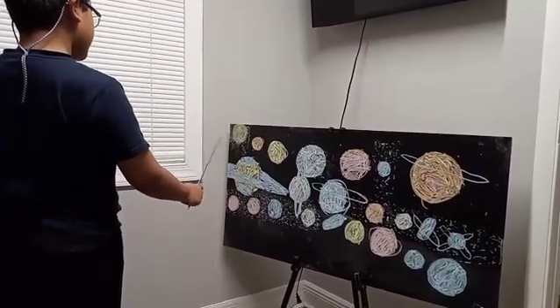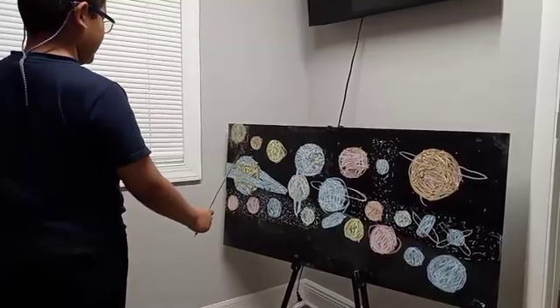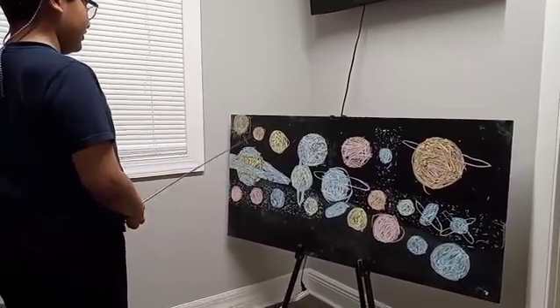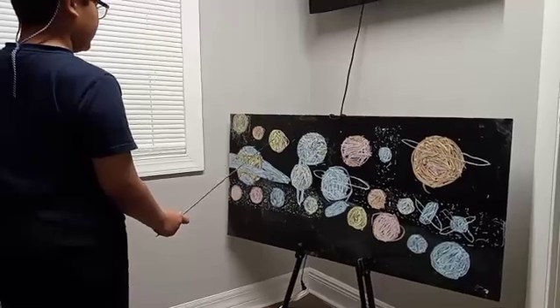This main sequence star is called the Sun. Here, the closest planet to the Sun — Mercury. Then we have the hottest planet, the second closest: Venus.